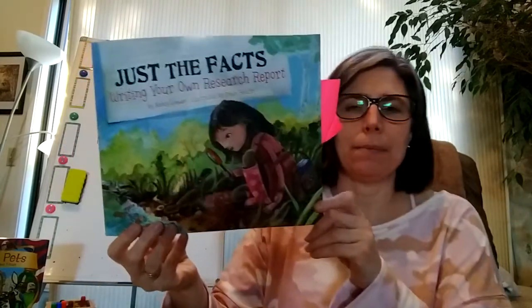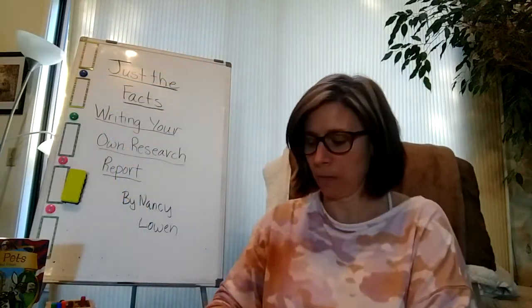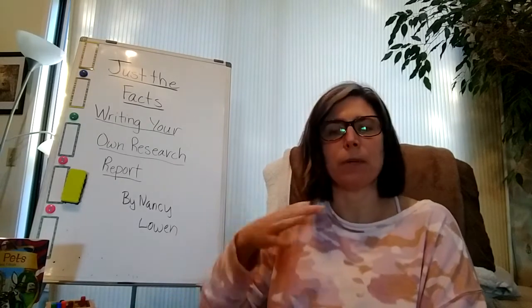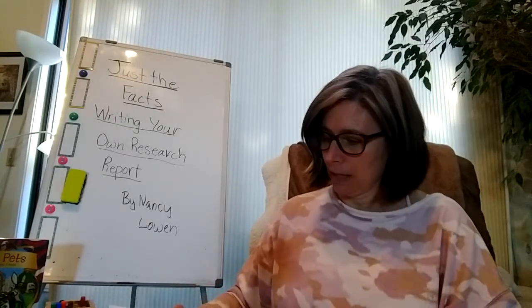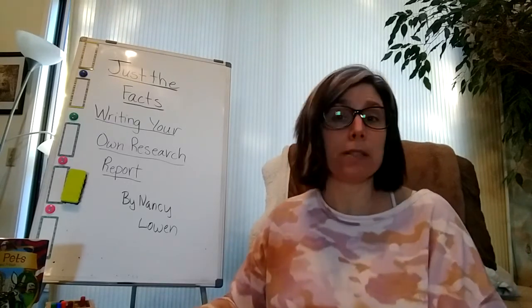I'm going to read this book in its entirety today so that you can get a big picture of what information writing would look like. This is a great story for getting started on information writing or research reports.